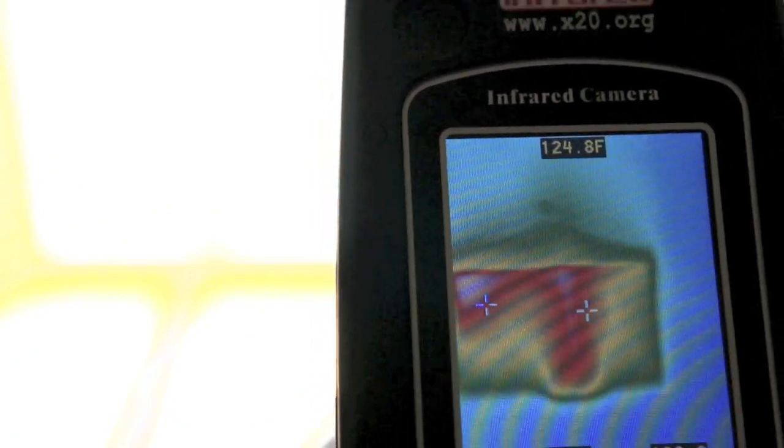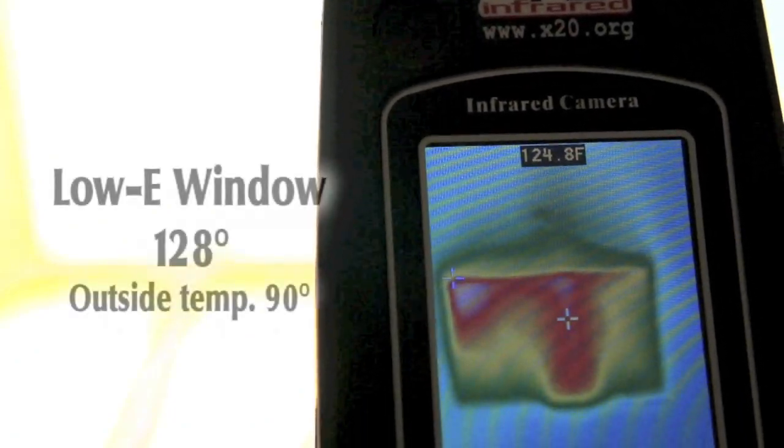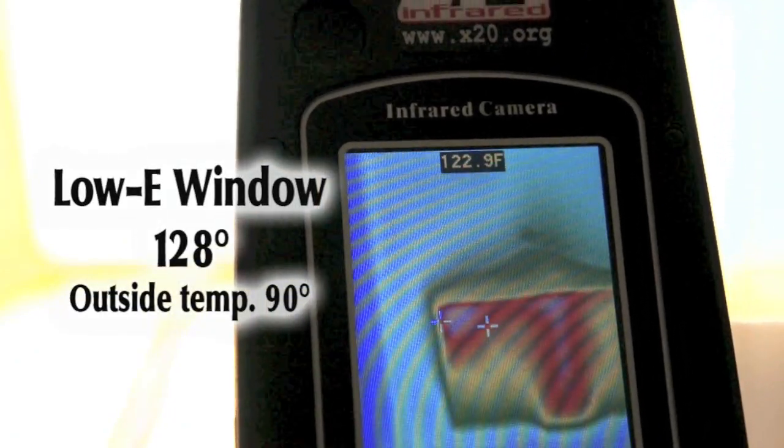A piece of black paper will be our solar heat collector. As the paper heats, its radiant energy can be recorded using an infrared camera.